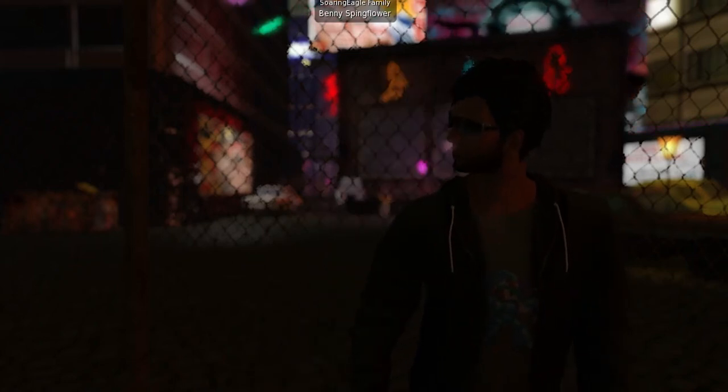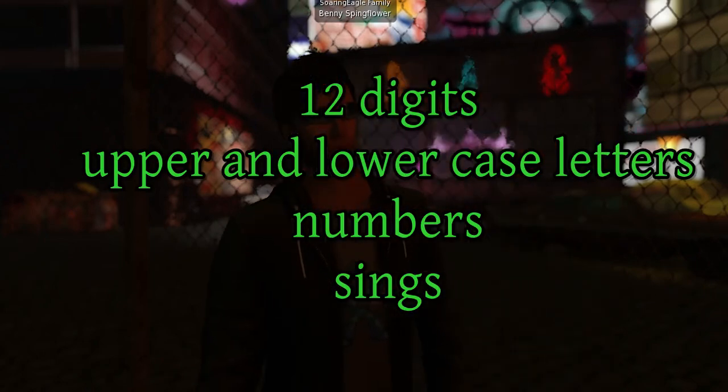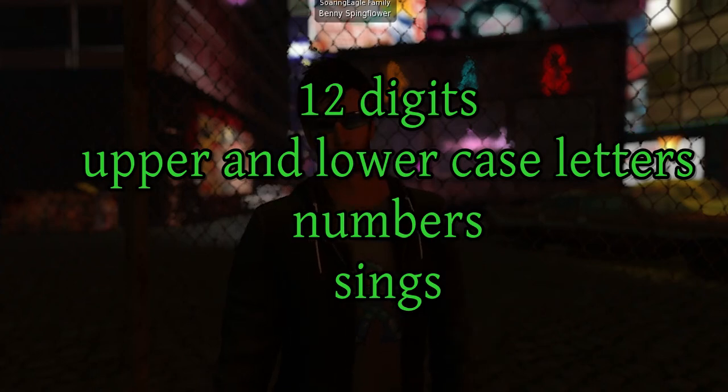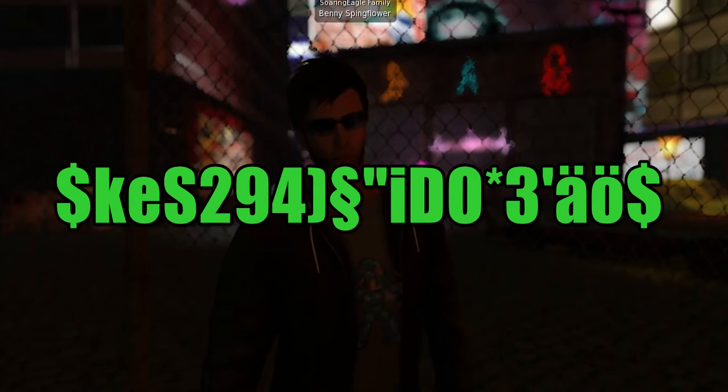But what is a safe password you may ask? A safe password should have at least 12 digits and should contain upper and lowercase letters, numbers and signs. For example, something like this here. And no, this is not my password, don't even try it.